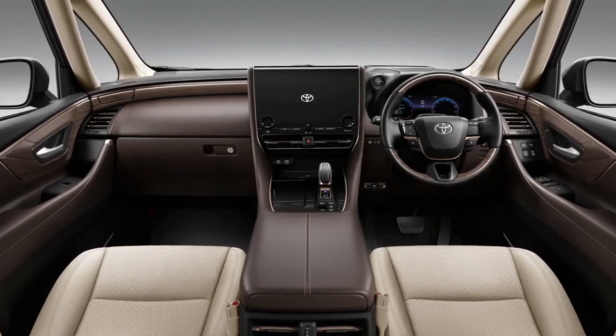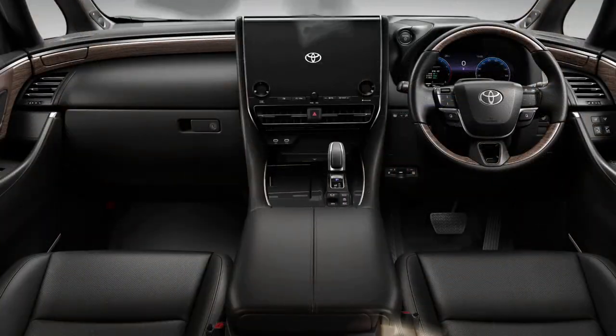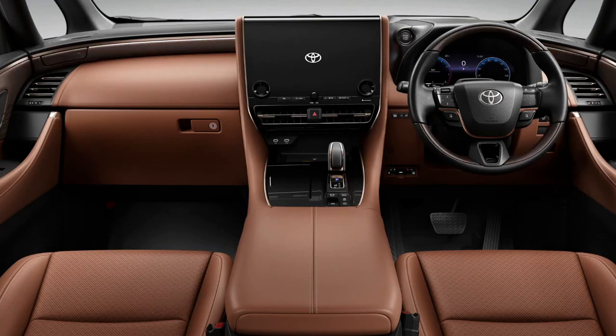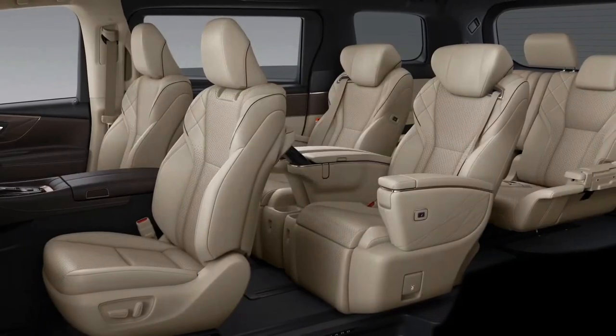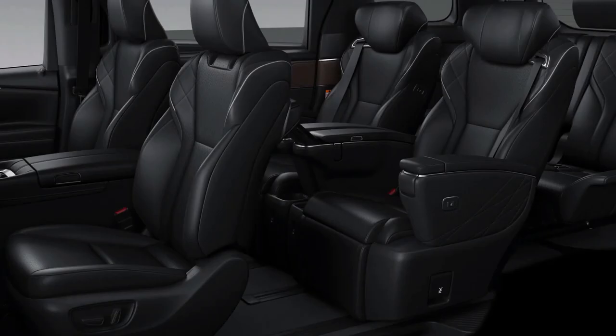Inside, the 2024 Toyota Alphard and Vellfire look practically similar with minor differences in color and trimmings. Luxurious materials are the order of the day, along with a standard 12.3-inch digital instrument cluster and a large 14-inch touchscreen infotainment system.